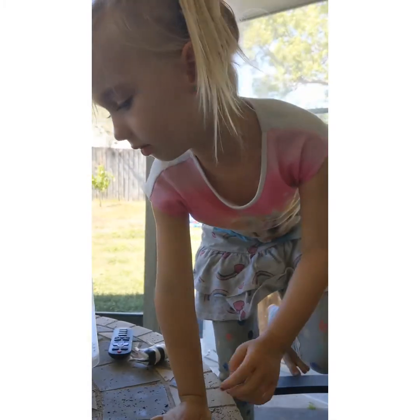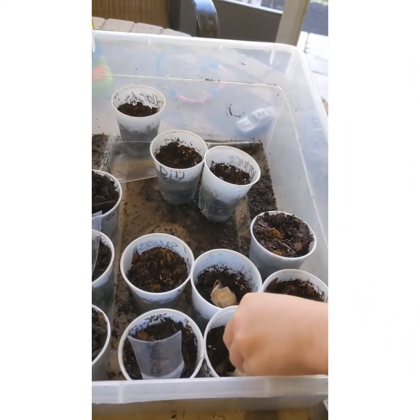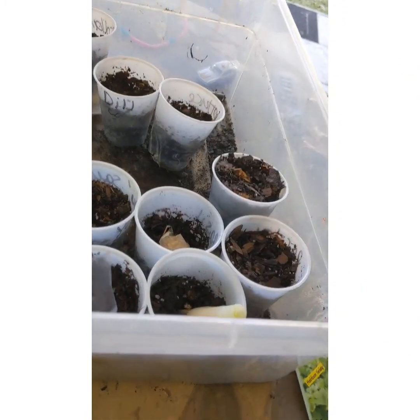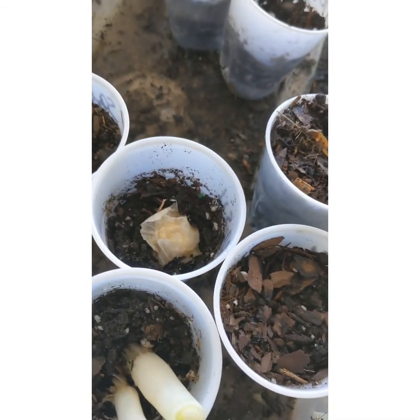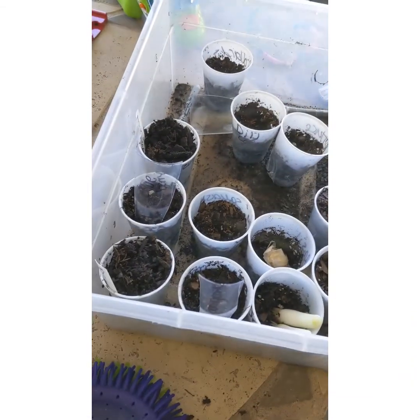First we plant the seeds. I put some scallions in there because those will grow — they have roots on the bottom of them, so if you just stick them in the dirt they will grow. That's how I get all my scallions. And that's actually the bottom of garlic; I don't know if that's going to work, we'll see. Sometimes it's kind of like a science experiment.